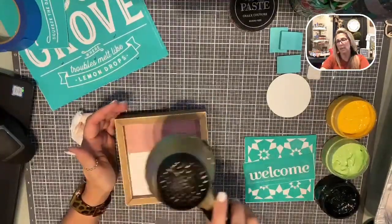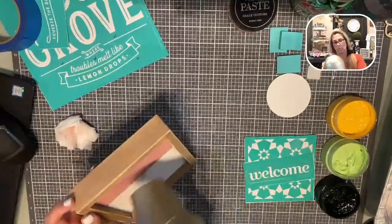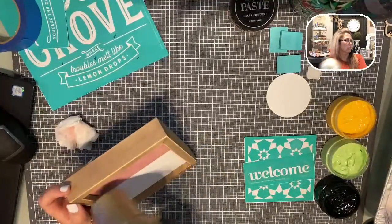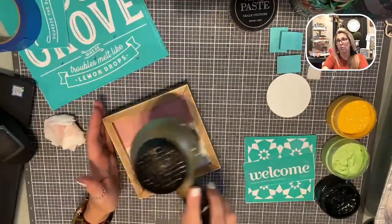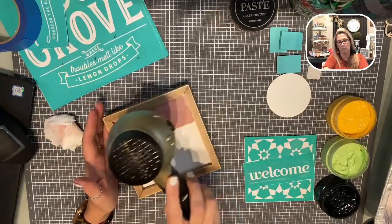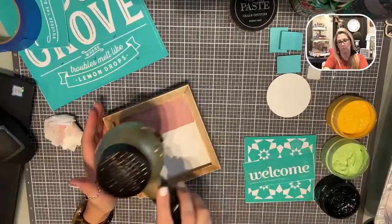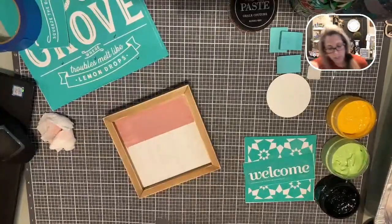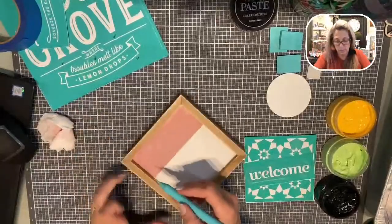I'm drying this because I'm going to be layering. I'm going to let that dry for a few more seconds, and actually I got a little tiny bit of a boo-boo.